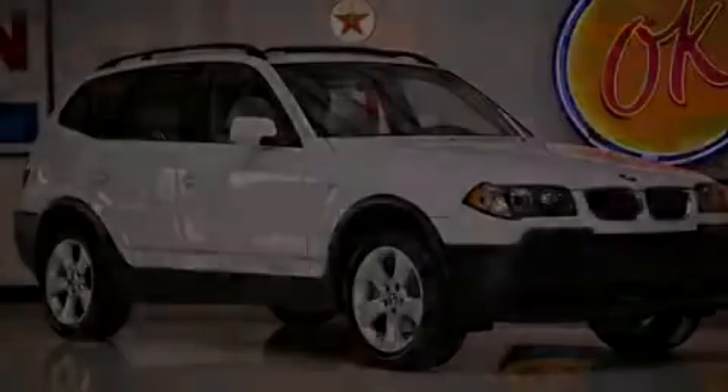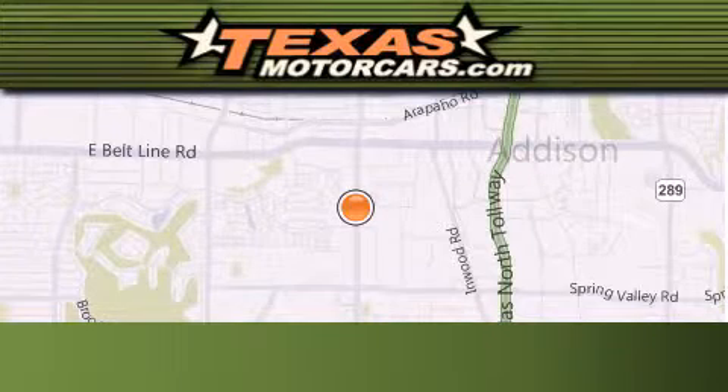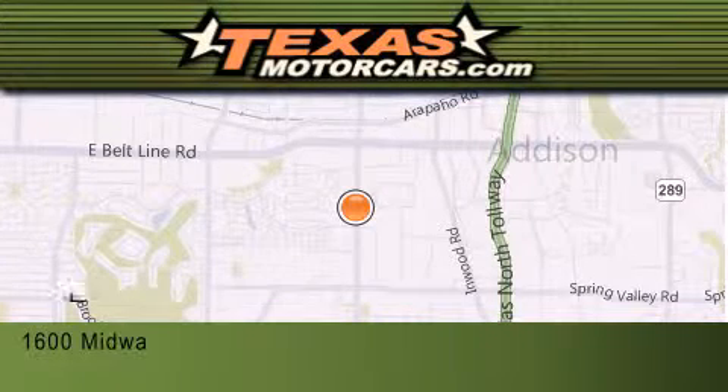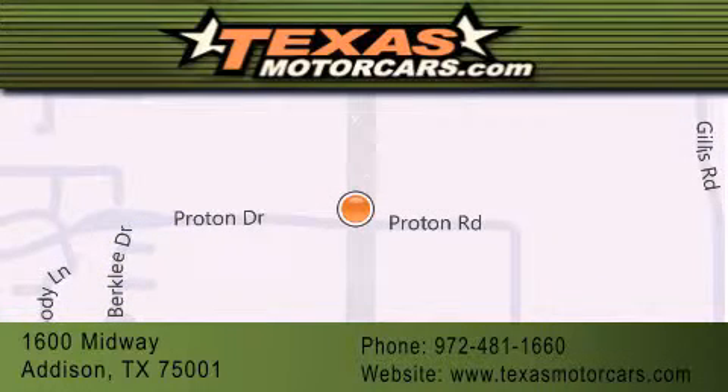Please call today to reserve this vehicle for a test drive. Texas Motor Cars is located at 1600 Midway in Addison. Our goal is to exceed all of your expectations to ensure that you'll return for future visits.